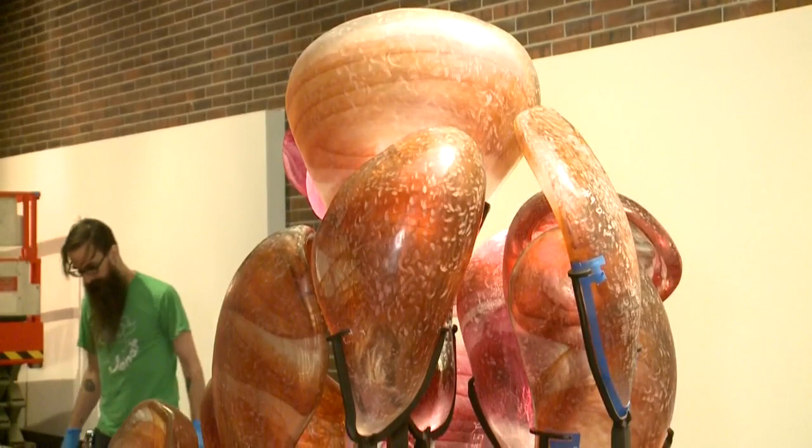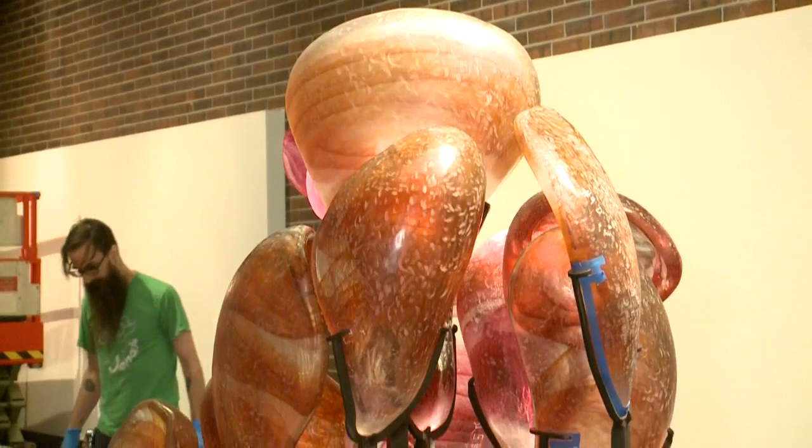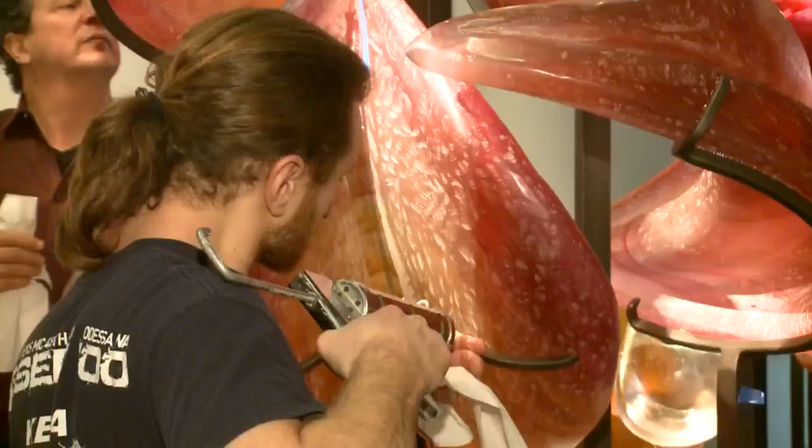Installation teams have been hard at work the last few days putting it together after it arrived earlier this week. The process has been long and complicated, but all parties involved are now thrilled with the outcome.